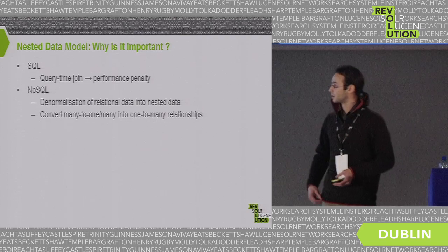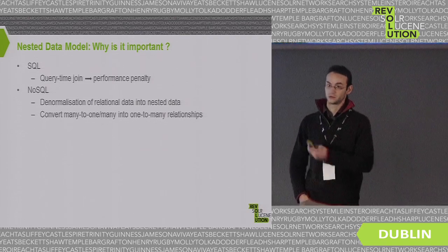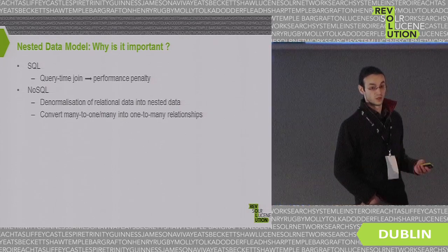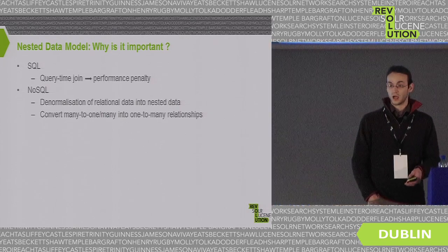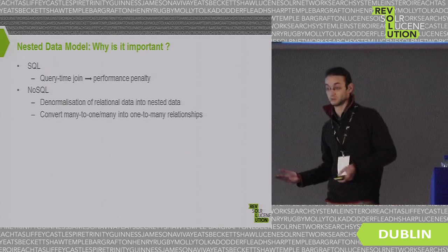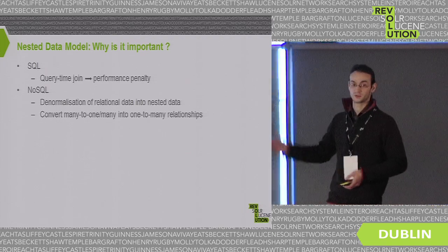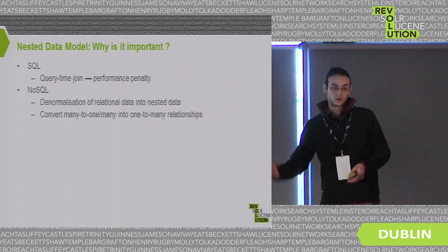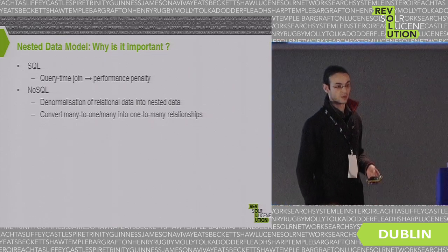First, the nested data model and why it's important. In the search world, query-time join is synonymous with a performance penalty. In many applications — especially in the relational faceted browser — there will be a lot of query-time joins if you implement it on a relational database, and you end up with seconds of response time. Users don't want that.